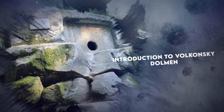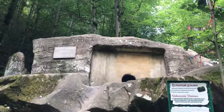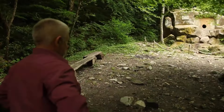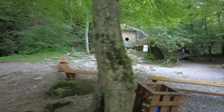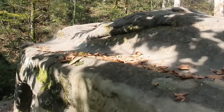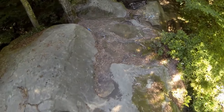The Volkonsky Dolmen is a large ancient stone monument situated just 200 meters from the Novarese-Sochi Highway, near the village of Valkonka in the Lazarevsky District. This site attracts not just tourists but also historians, people interested in esoteric practices, and those fascinated by the occult. The term dolmen comes from the Breton language and means 'stone table.' Dolmens are typically described as large stone structures with flat, tabletop-like slabs supported by upright stones, commonly known as ancient burial or ceremonial sites. What makes the Volkonsky Dolmen particularly intriguing is that it's the only monolithic dolmen known to exist today.